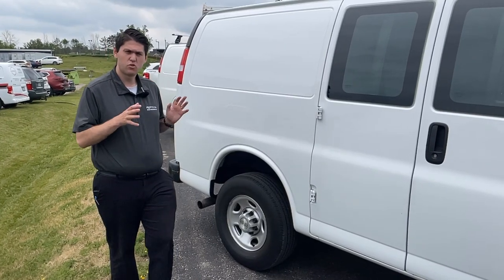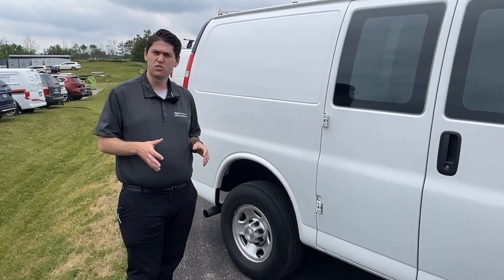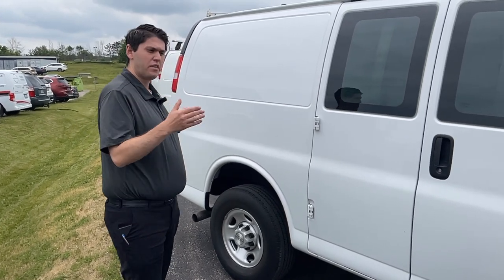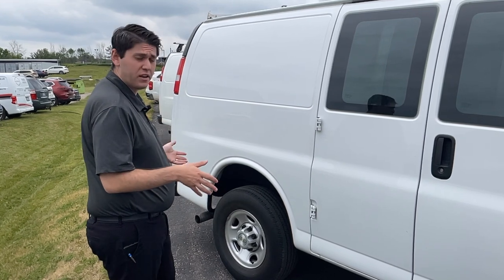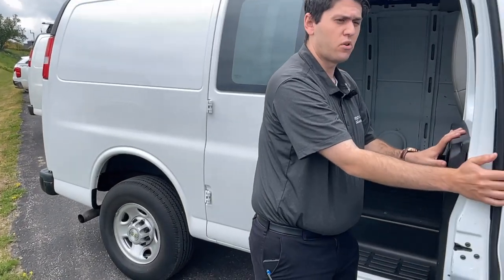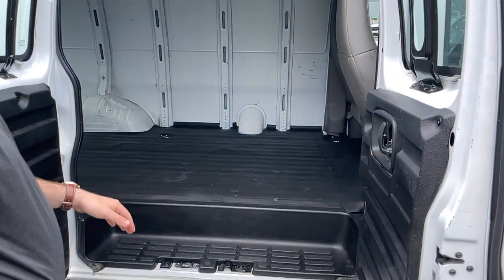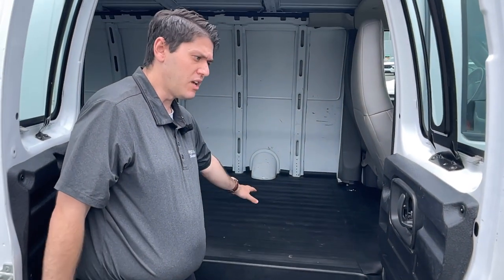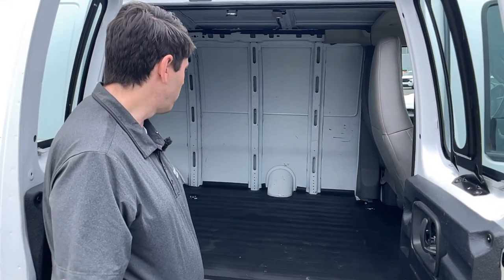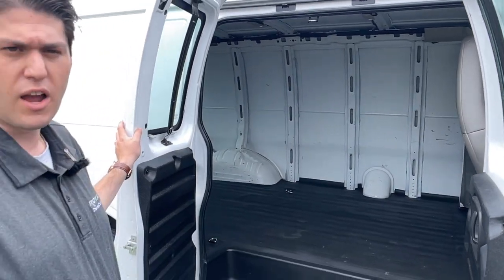These two 2020s are just pure cargo vans with the 4.3 liter six cylinder. They are the shorter van but still have plenty of space. You can see in here you still get nice doors on the side for additional entrances and easier access to your cargo. There's still a nice step built in, lots of cargo storage, and vinyl flooring reaching all the way up to the driver compartment.